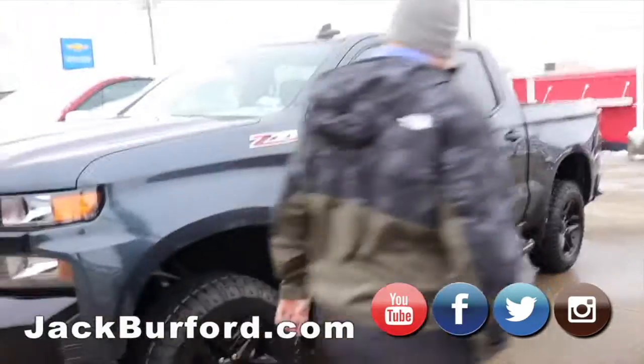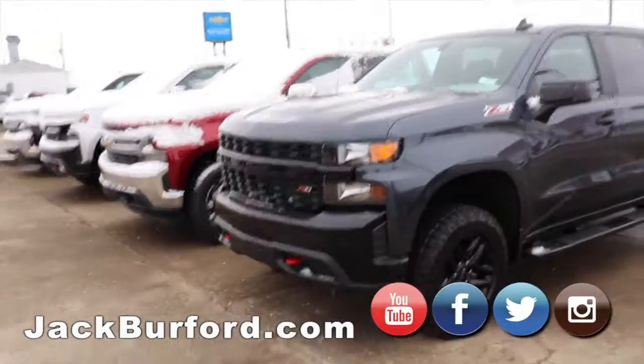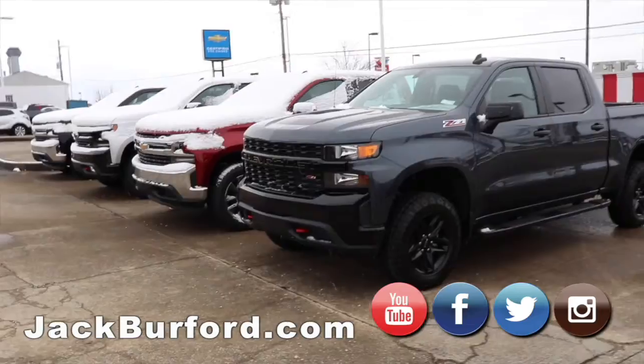It's a beautiful truck. They come standard with a two-inch lift. Beautiful truck.